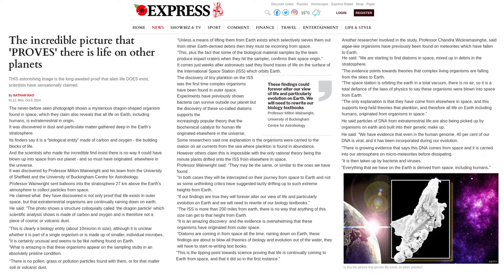Another researcher involved in the study, Professor Chandra Wickramasinghe, said algae-like organisms have previously been found on meteorites which have fallen to Earth. He said: We are starting to find diatoms in space, mixed up in debris in the stratosphere. The evidence points towards theories that complex living organisms are falling from the skies to Earth. The space station is orbiting the Earth in a total vacuum. It is a total defiance of the laws of physics to say these organisms were blown into space from Earth. The only explanation is that they have come from elsewhere in space, and this supports long-held theories that plankton, and therefore all life on Earth, including humans, originated from organisms in space.